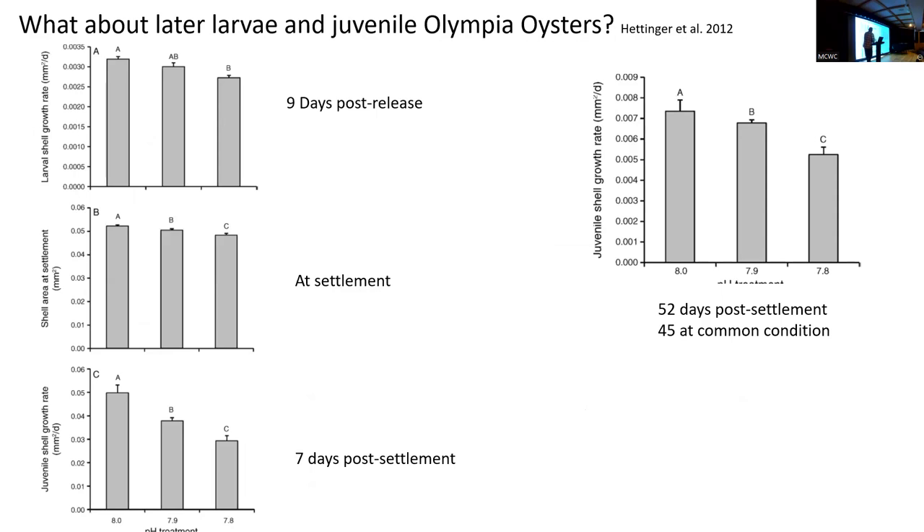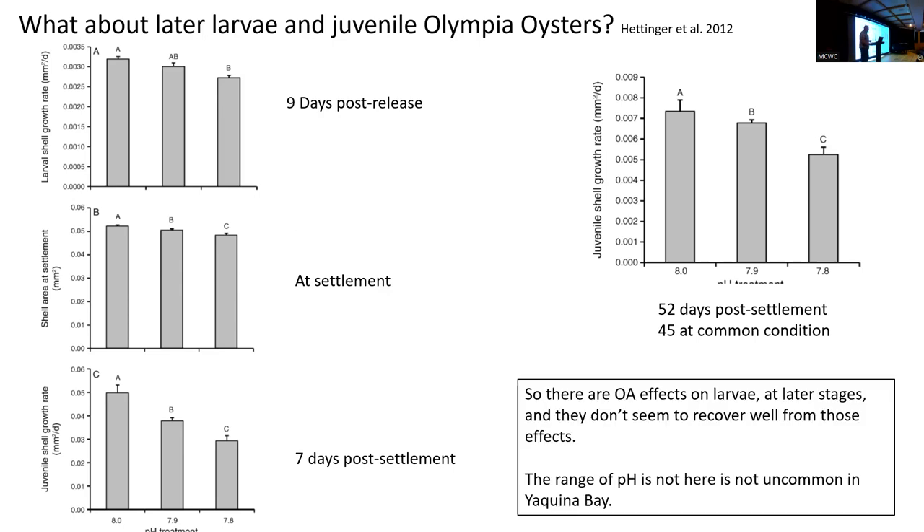What about juveniles? Some work by Analy Senator Davis done years ago showed that they're not entirely insensitive. Juveniles exposed during the larval period were smaller even 52 days post-settlement, and even after 45 days under common conditions, they never fully recovered. So they don't have that acute mortality problem that Pacific oysters do, but they're not fully immune. So we don't have a larval bottleneck like we do in Pacific oysters — that's good news for restoration.